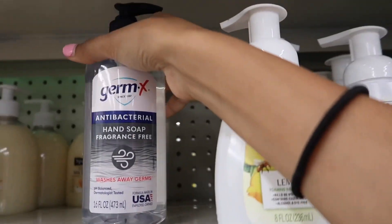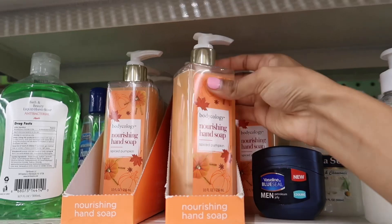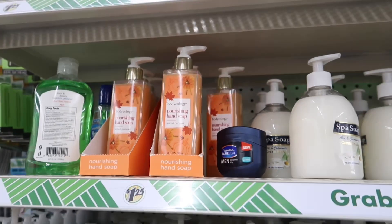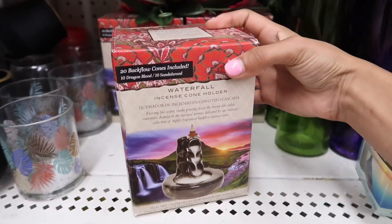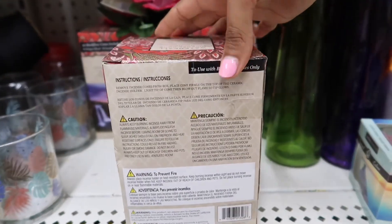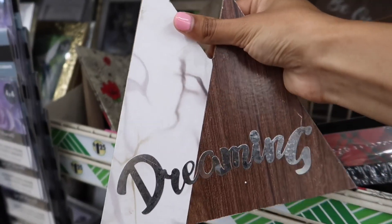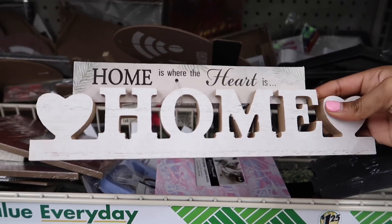They have a Germix antibacterial hand soap. Looks like Body Collage is back in my store. These are actually kind of nice. I just spotted this one too — so cute.